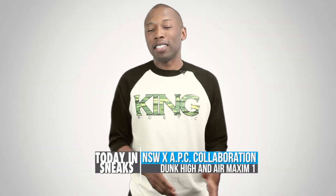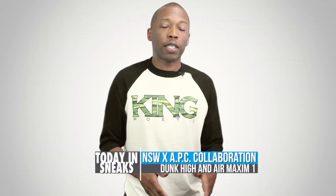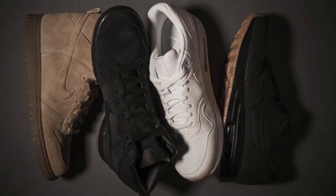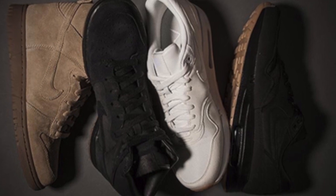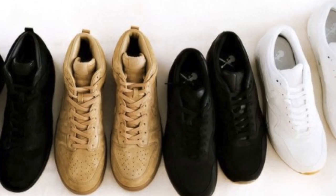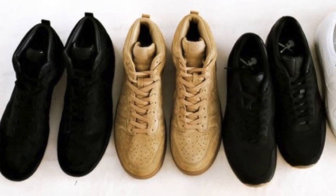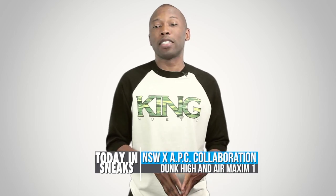French design label APC links with Nike Sportswear for a special collaboration on the Nike Dunk High and the Nike Air Max 1. Both pairs are set in solid tonal colorways with a mix of suede and leather over the upper. Details for the release are non-existent at the moment, but they should become available in the near future. I'm definitely feeling those tan dunks.